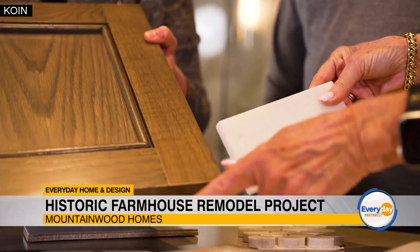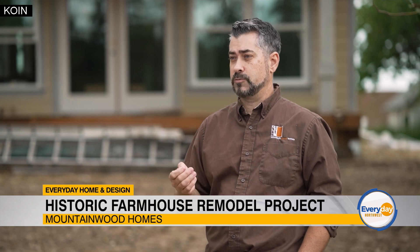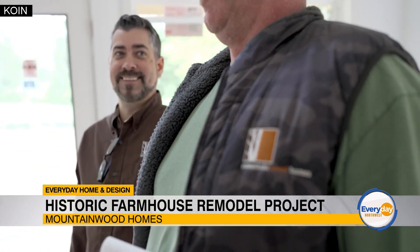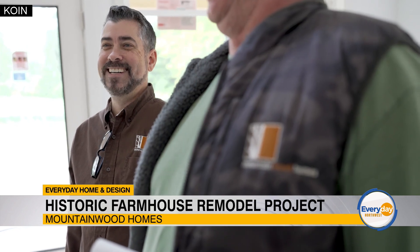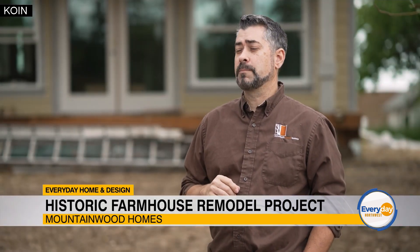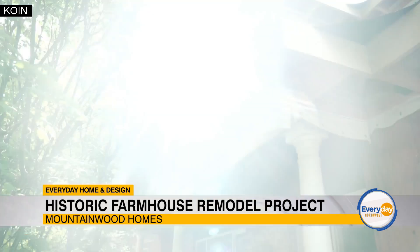Once all those decisions are made, we then pass your project over to the production team. Your project manager will be selected based on location and their expertise so that they can continue your project through to the end and get you that dream remodel you've always wanted. I'm a production manager here at Mountainwood Homes. I meet with the project managers daily to look at their projects and make sure that your project is going as smoothly as possible.